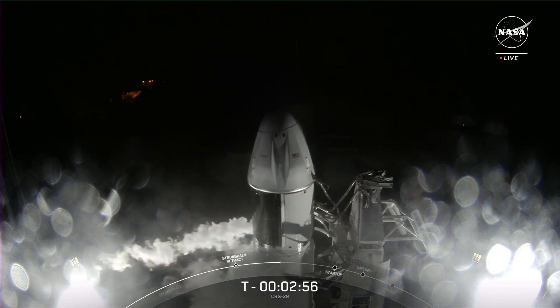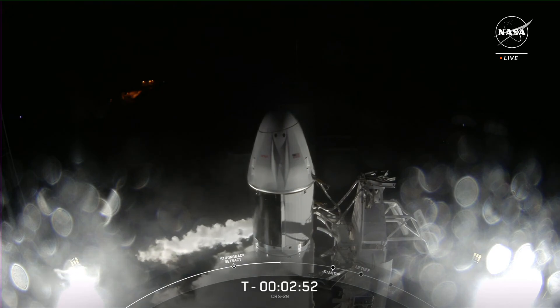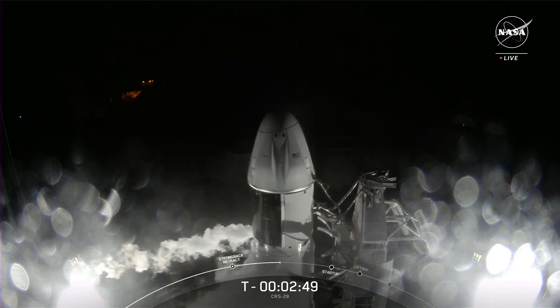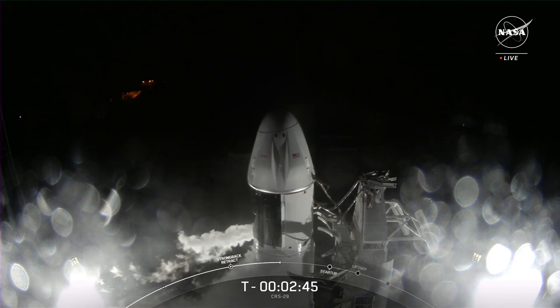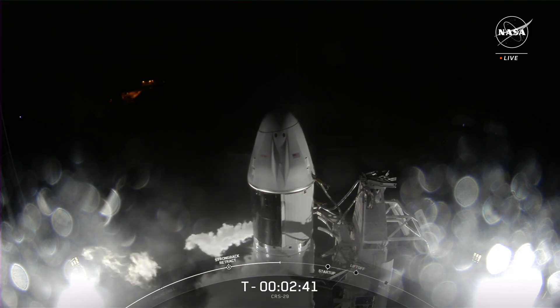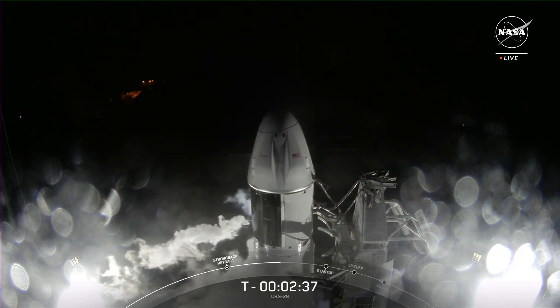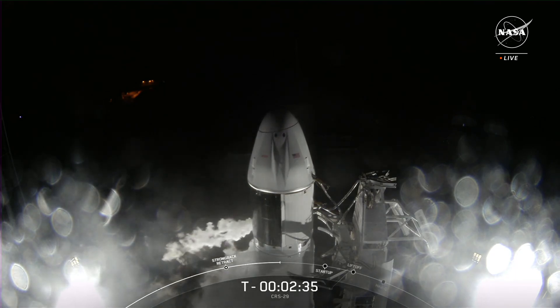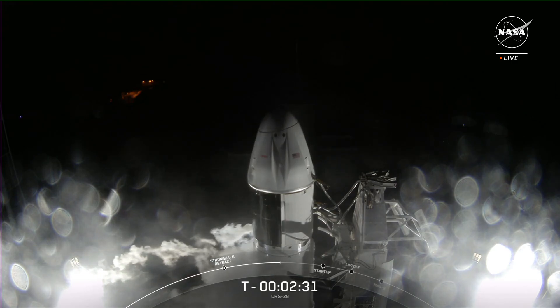One of the larger pieces of equipment CRS-29 is carrying tonight is a technology demonstrator called Illuma-T, which will transmit data to Earth on lasers. Those lasers can hold a lot more data than previous communications equipment. This trial will show how that rush of data can help researchers learn a lot more about their work on the station. Dragon will be docked to the space station for about a month before returning home.